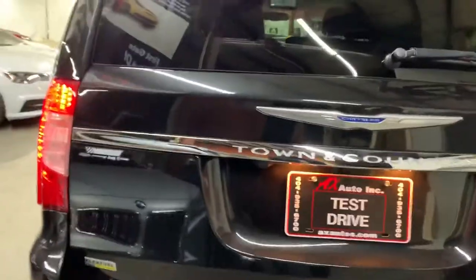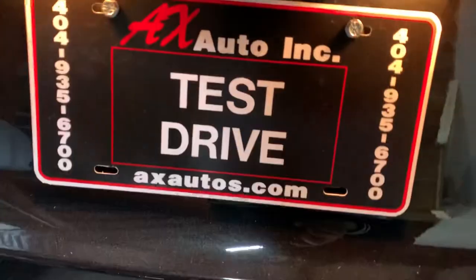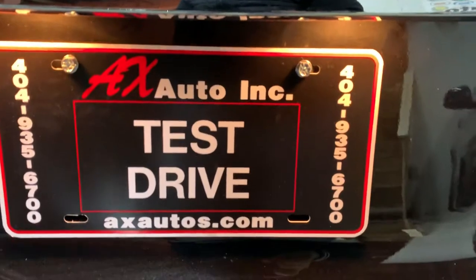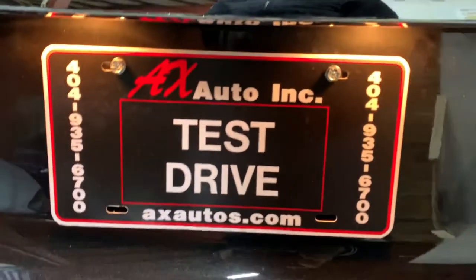The body of this car is really great, there's nothing wrong with it. So if you guys have any questions, definitely give us a call at 404-935-6700, or visit our website at www.axautos.com. Thank you.